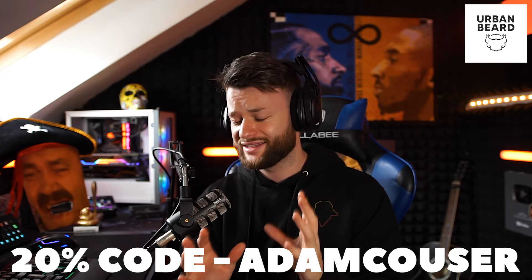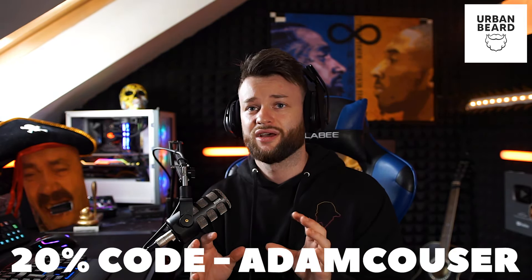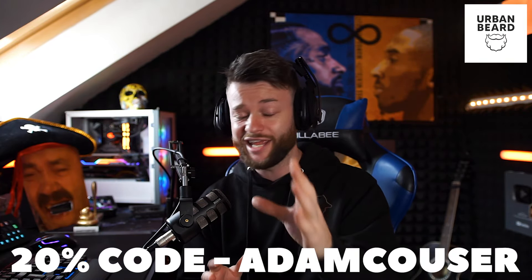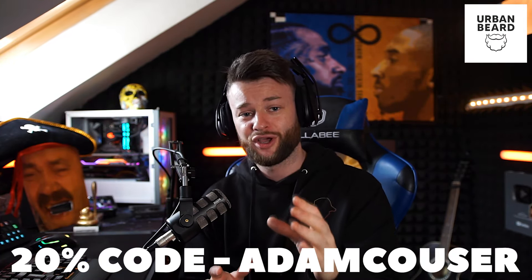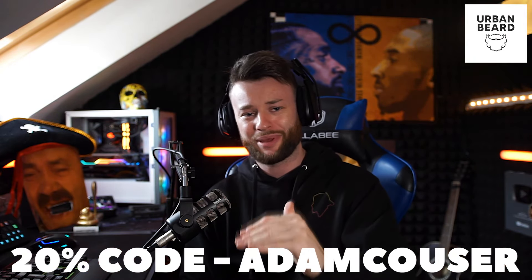Guys, take it from me, okay? I genuinely cannot stress this enough. Like I said at the start, these products from these guys are insane. If you have a beard, you need to make sure that it's an Urban Beard. Use code AdamCouser for 20% off. Find the link in the description and the pinned comment.